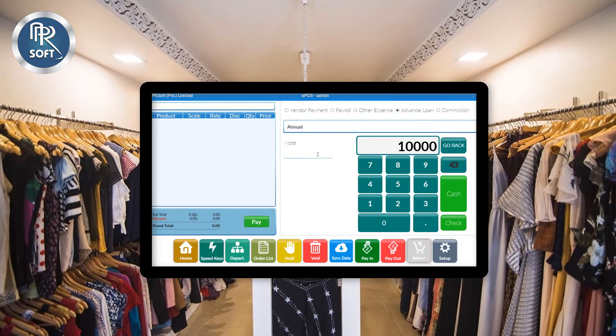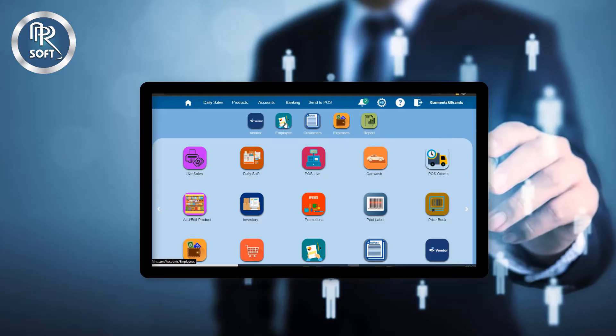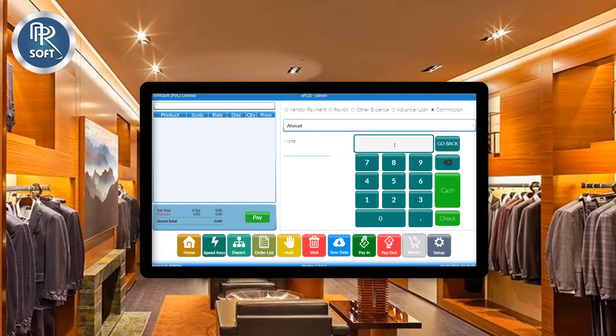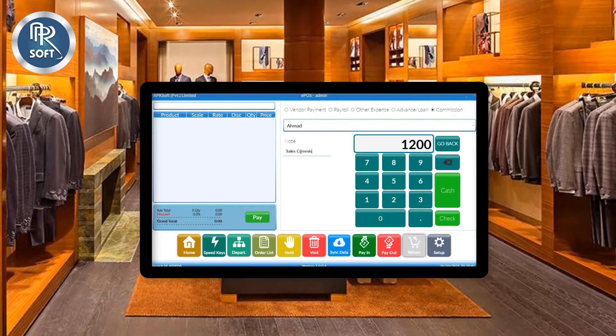You can also pay advance or loan to any employee and manage that transaction history in the employee ledger from the back office software. The software also allows you to pay sales commission to employees and make a record of it.